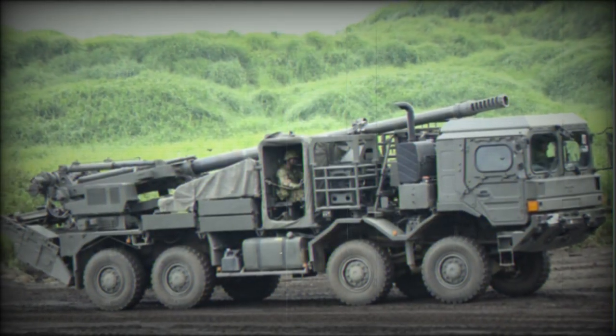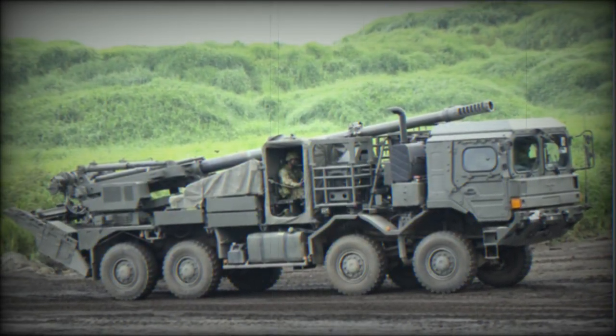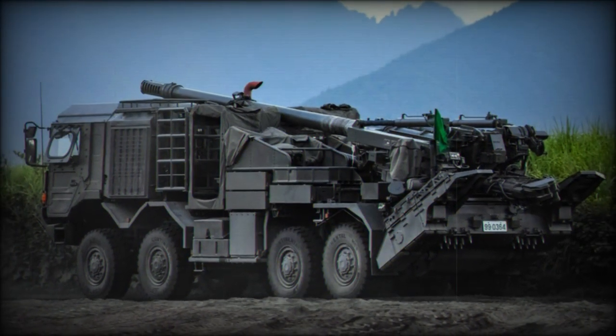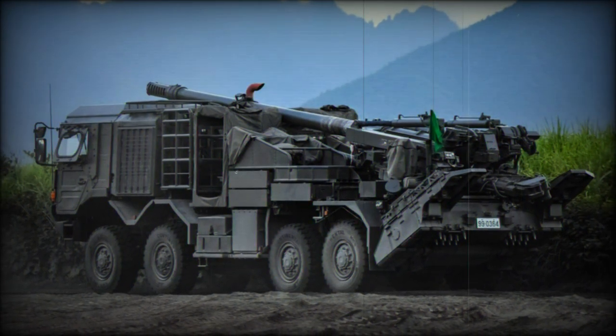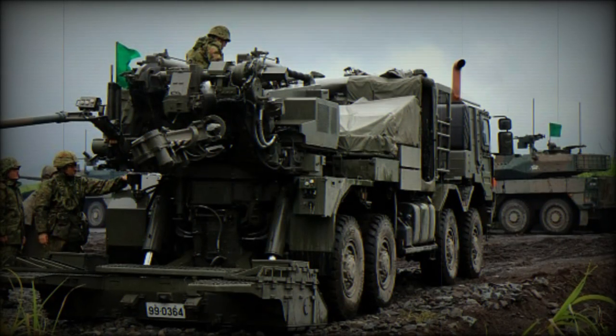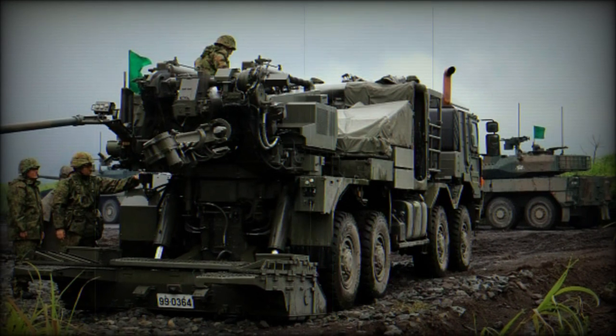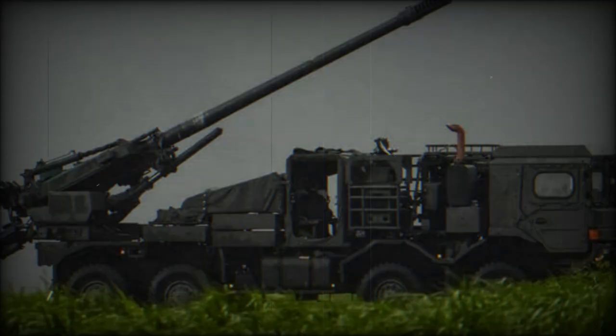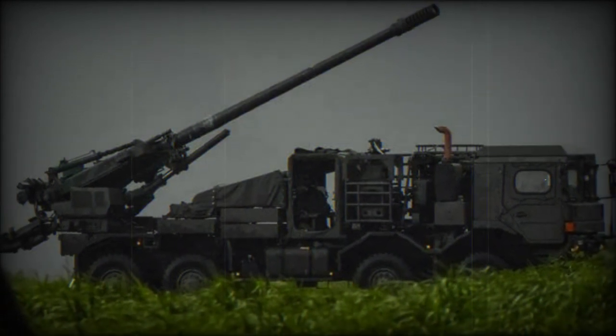Against this backdrop, the Japan Ground Self-Defense Force has followed the lead of other global powers like the French and Swedes, who have elected to focus such efforts on wheeled self-propelled howitzer forms. The Type 19 155mm represents the product of work begun in 2011, with at least seven prototypes having been completed to date by Japan Steelworks.